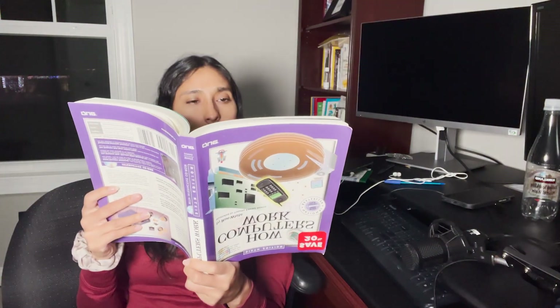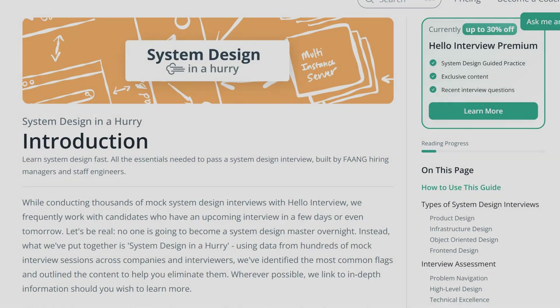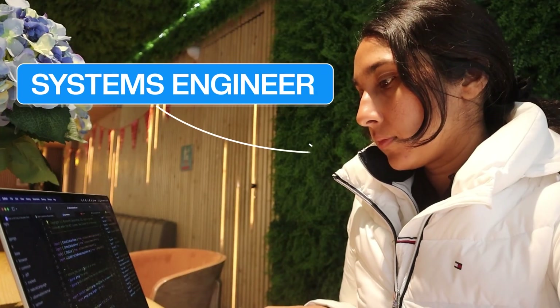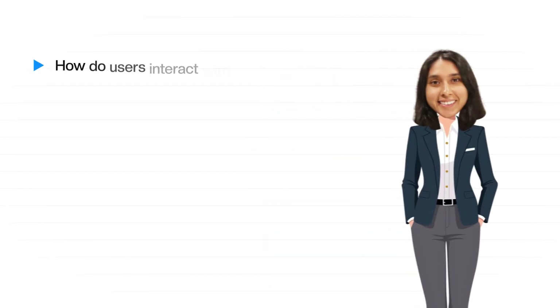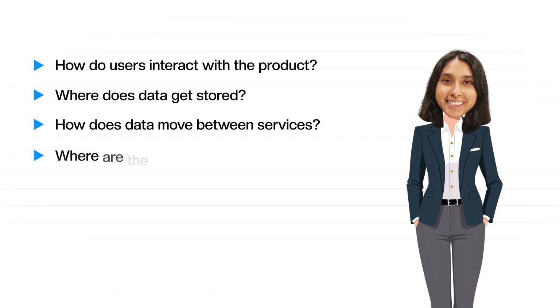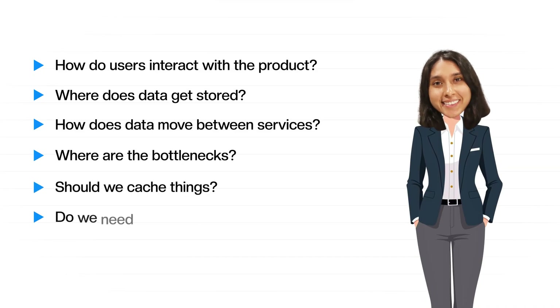So where do you learn all of this? A great resource I recommend is Hello Interview. They walk you through real design problems — like building Tinder or a web crawler — and explain the thought process step by step. These kinds of breakdowns help you think like an actual systems engineer. Because ultimately, you should be asking questions like: How do users interact with the product? Where does the data get stored? How does data move between services? What are the bottlenecks? Should we cache things? Do we need indexing? And how do we scale this as we get more and more users over time? That's systems thinking.